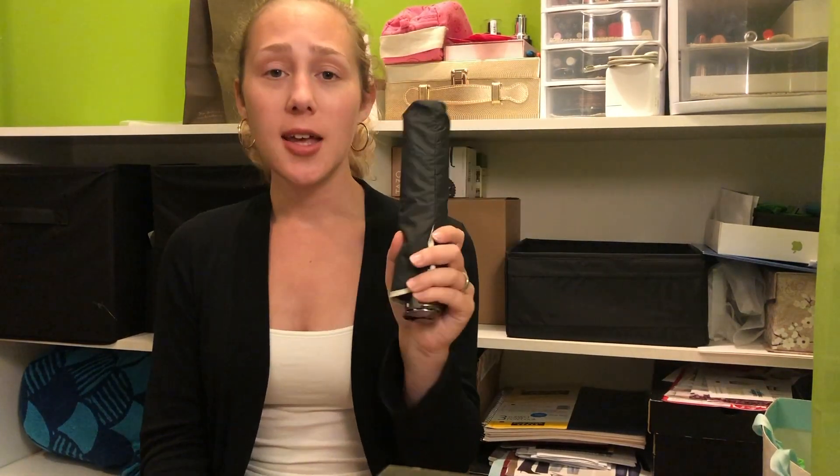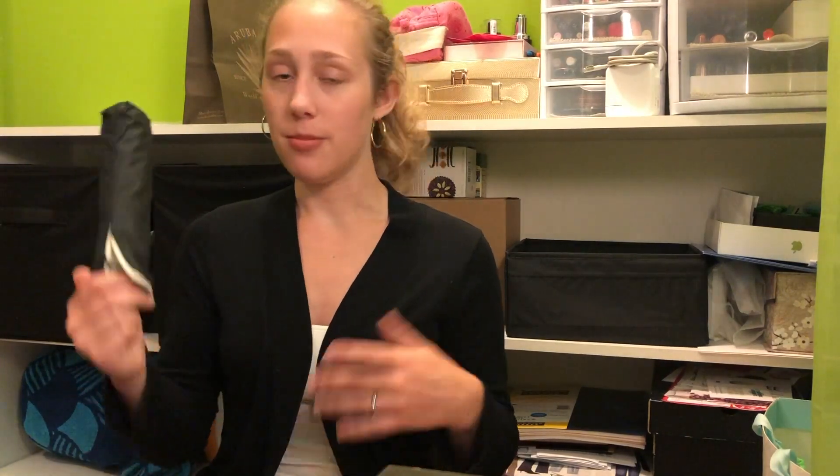I also brought a shade umbrella because we thought there wouldn't be as many beach huts or umbrellas available, but there were actually double the amount from when my mom had previously visited. I didn't even need it. It barely even rains in Aruba, and if it does it rains for like a minute. Don't bring an umbrella to Aruba.